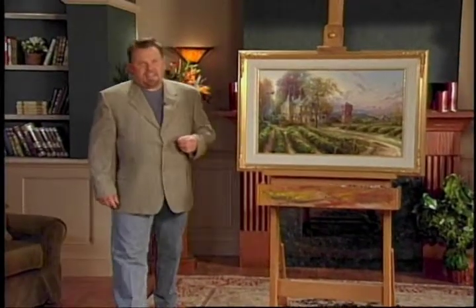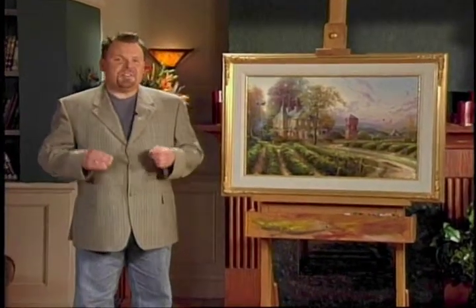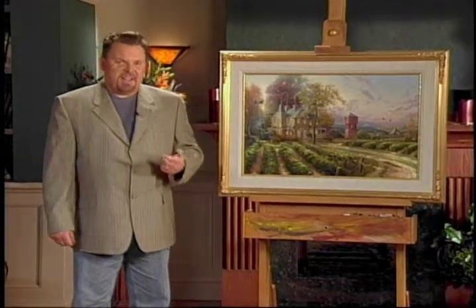Hi everyone, I'm Thomas Kincaid, and with my new painting, Abundant Harvest, I wanted to capture not just the beauty of Napa Valley, but the spirit of Napa Valley as well.